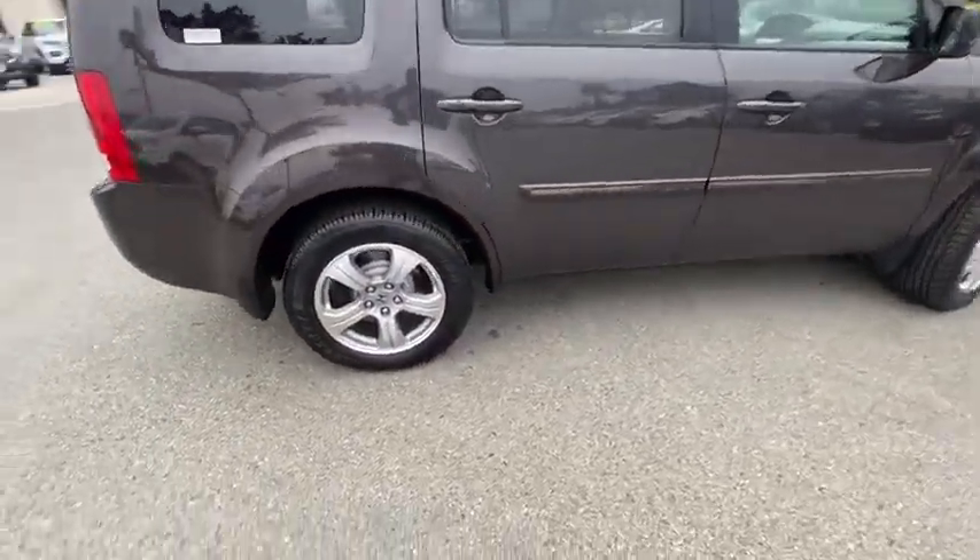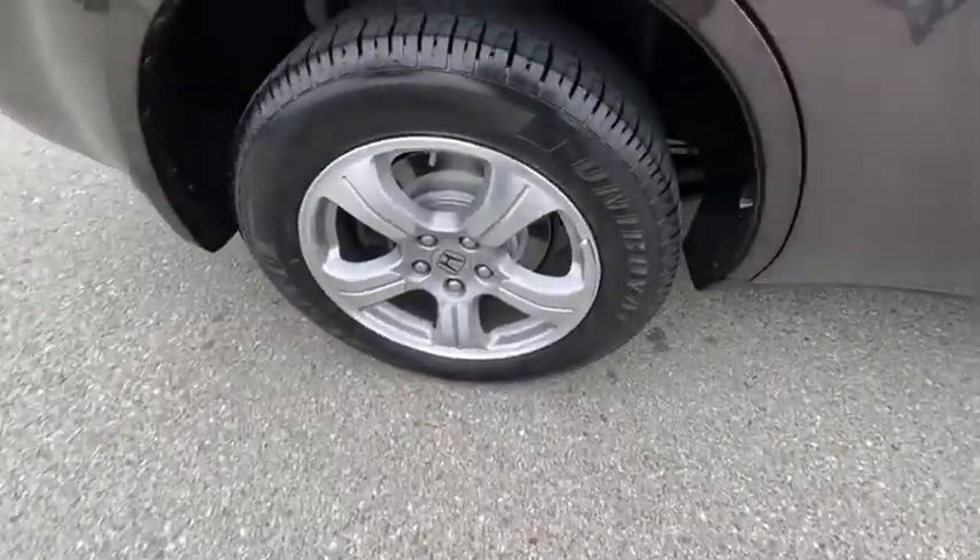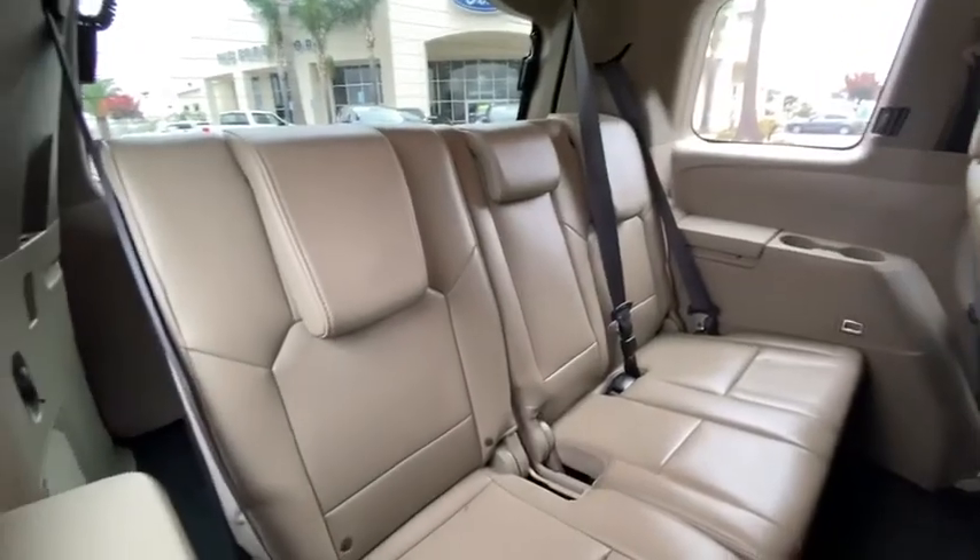Power liftgate. Power passenger seat. Traction control. Dual airbags. Power steering. AM FM stereo with CD player. Four-wheel disc brakes.